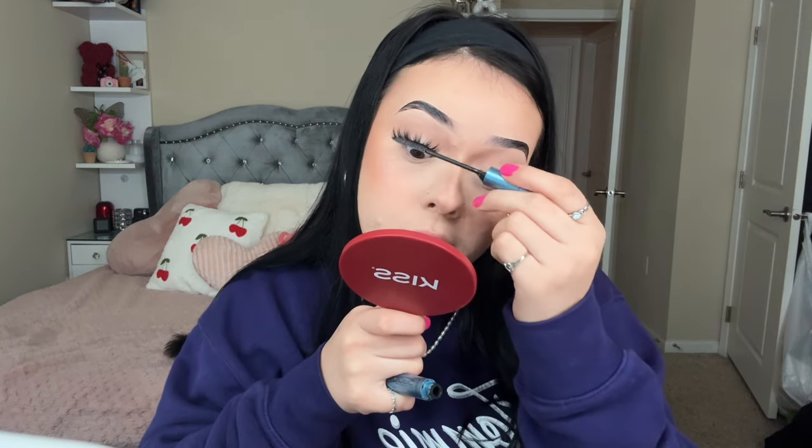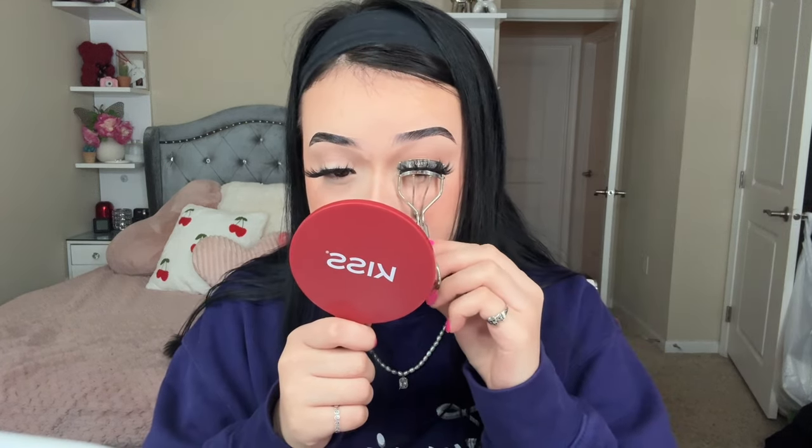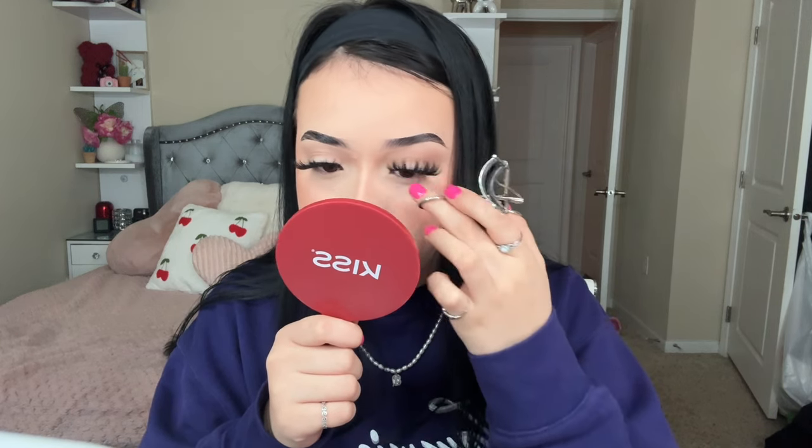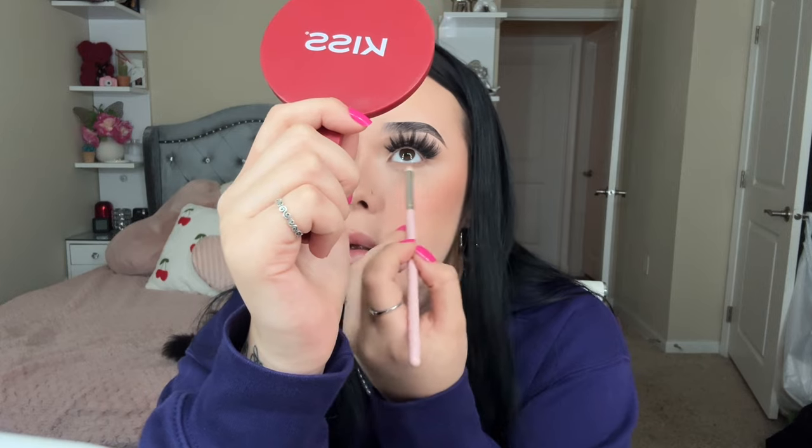My biggest pet peeve when it comes to makeup is seeing white eyelashes under your falsies. Please just take the time to put some mascara on your lashes even if you have falsies on — it helps blend them so well that you can't even notice foundation on your lashes. Always remember to apply mascara when you have your falsies on.